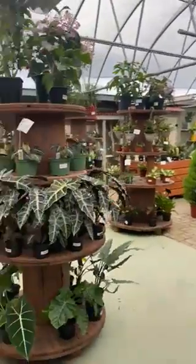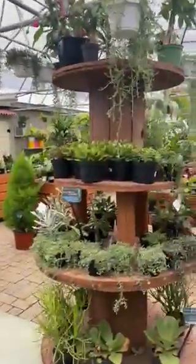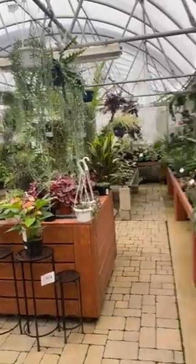We're going to start — we've got a really great selection here of alocasia, a few different types. Over here we've got you covered with all our succulents and our string plants, plenty of those, always well stocked.